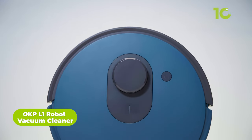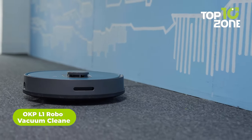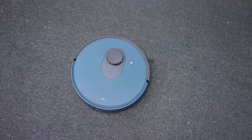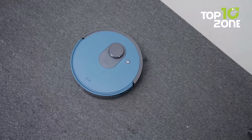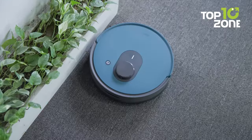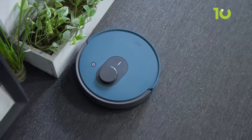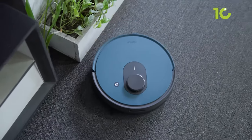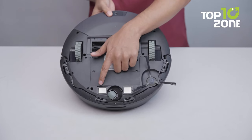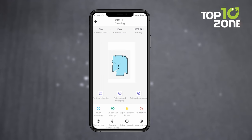Introducing the OKP L1 Robot Vacuum Cleaner, the ultimate innovation in smart home technology that will revolutionize your daily cleaning routines. It uses third-gen free-move lidar navigation technology, which enables it to scan your living space in real time and create a detailed map that guides its precise navigation. No more random or inefficient cleaning paths — the L1 moves with purpose and accuracy, ensuring every corner of your home is spotless. The secret lies in its free-move laser navigation, a revolutionary feature that leverages lidar technology to map out your home and plan the best cleaning route.